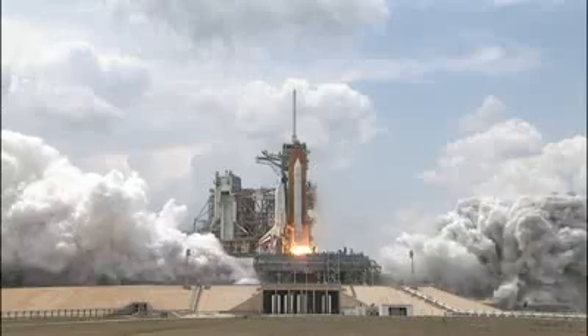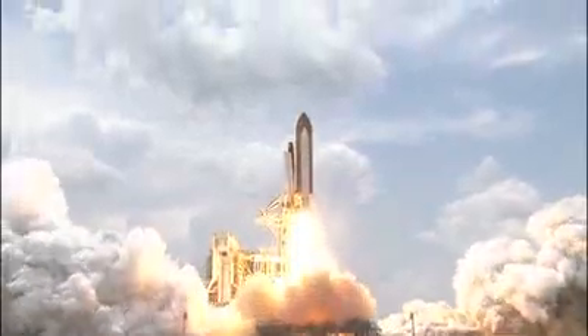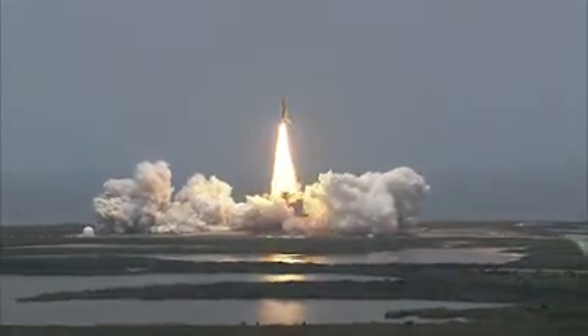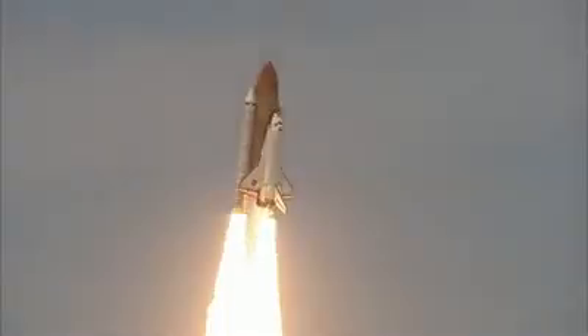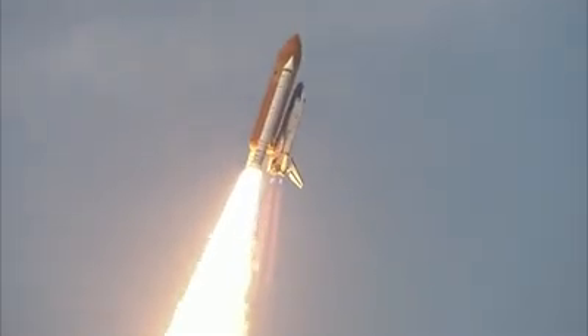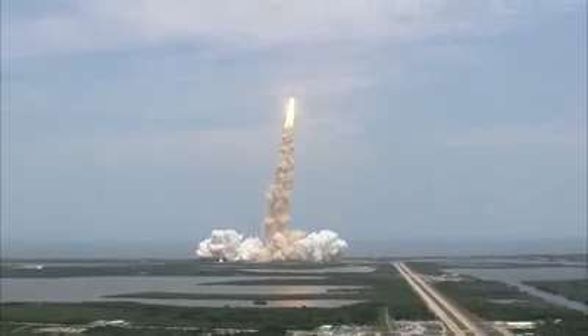And... Liftoff of space shuttle Atlantis. The final visit to enhance the vision of Hubble into the deepest grandeur of our universe. Bypass across the board, no action.